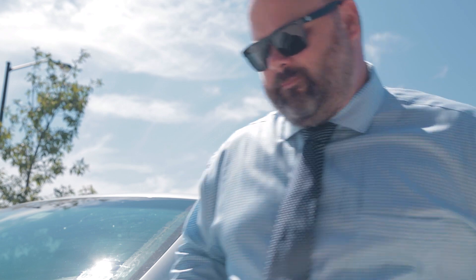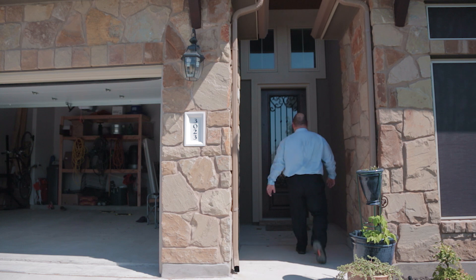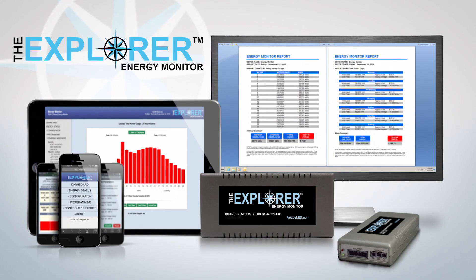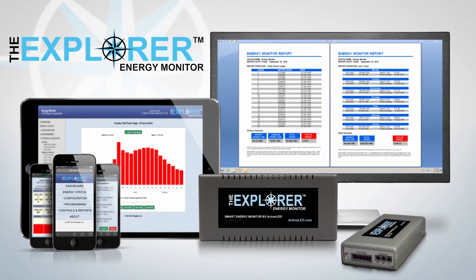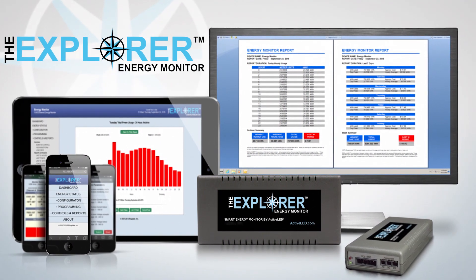Looking to monitor energy usage in your home? Versions of the Explorer are available for both commercial and residential use. Take control of your energy bills today and explore how you too can start saving money with the Explorer Energy Monitor by ActiveLED. Experience performance. Experience ActiveLED.